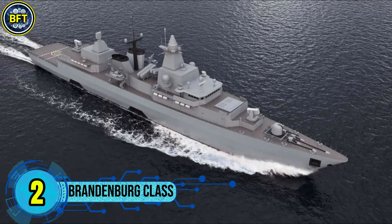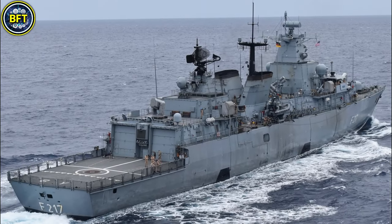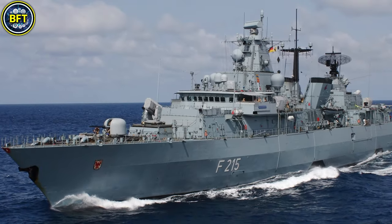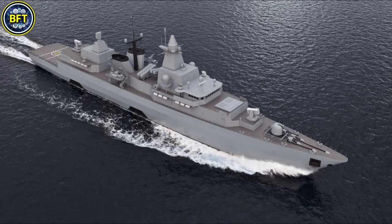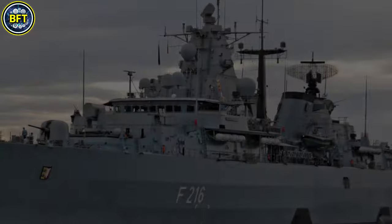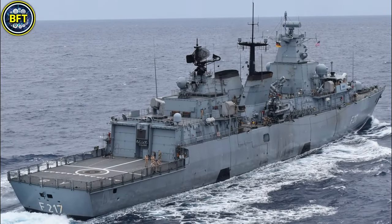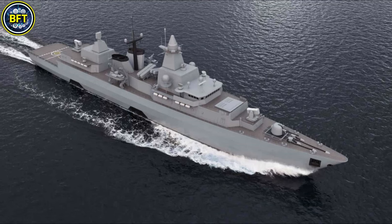Number 2: Brandenburg Class. The Type F123 are a series of four multi-purpose warships operated by the German Navy. Commissioned in the 1990s, these vessels were initially designed for anti-submarine warfare, but also fulfilled roles in air defense and surface combat. They are equipped with a displacement of approximately 4,900 metric tons, a length of 139 meters, and a beam of 16.7 meters. Their propulsion system combines diesel and gas turbines, enabling a top speed of 29 knots. Currently undergoing modernization, the Brandenburg Class frigates are receiving upgrades including the Saab 9LV combat management system, Sea Giraffe radar, and new fire control systems. They are also being retrofitted with RBS-15 Mark III anti-ship missiles to replace older systems. These updates aim to extend the service life of the frigates into the 2030s, enhancing their combat capabilities across various mission profiles.